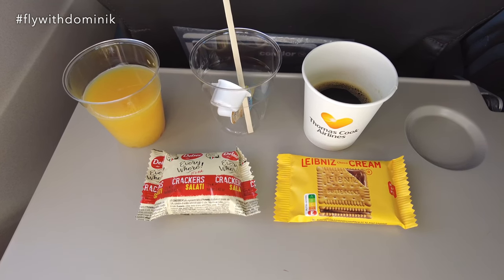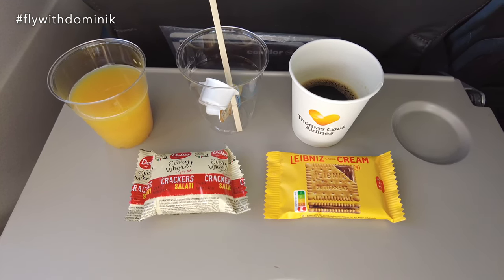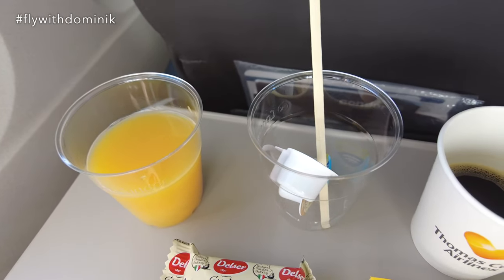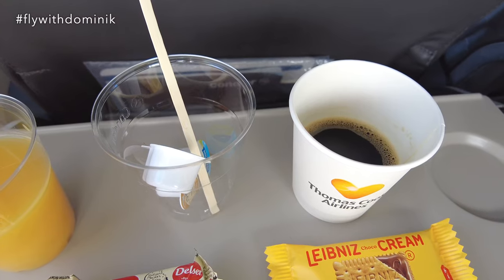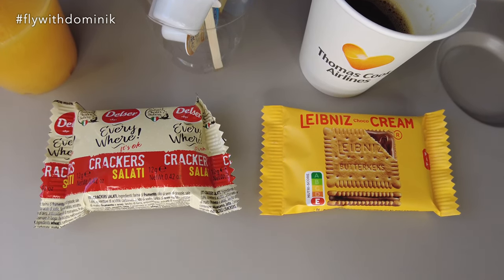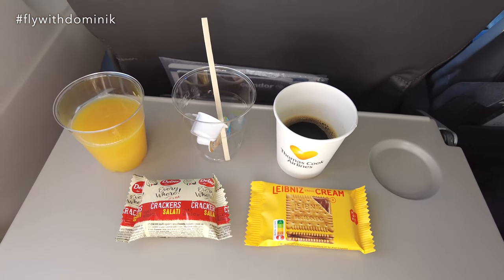Good morning once again. I honestly fell asleep right after takeoff as I was completely tired, and I just woke up perfectly as the inflight service started. I'm kind of surprised by today's inflight service — believe it or not, there is a complimentary inflight service on board Condor flights operated by Heston Airlines. Usually you need to purchase drinks and snacks from Condor's onboard menu. For reasons I don't know, Heston Airlines is offering a complimentary snack and beverage service. I absolutely did not expect it.